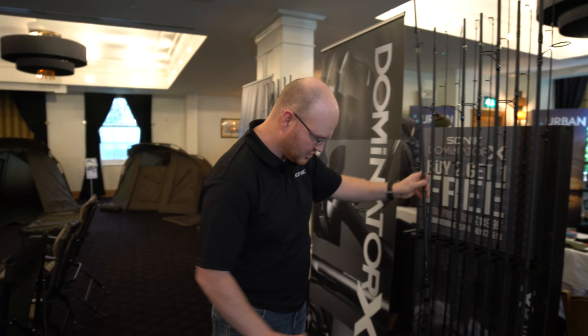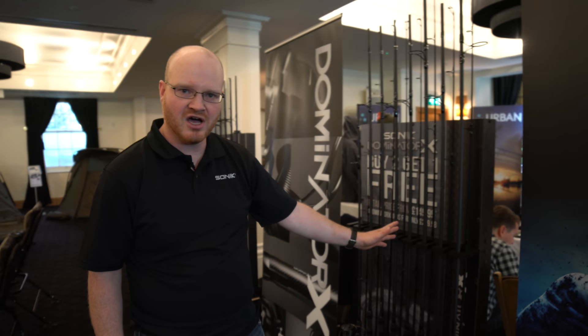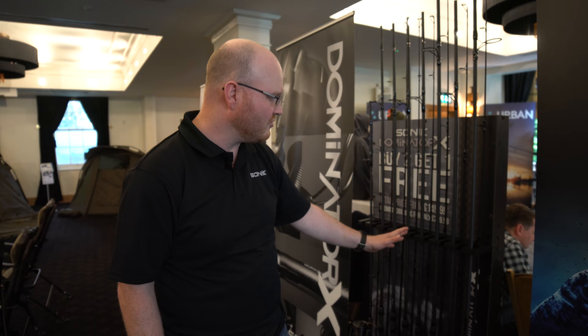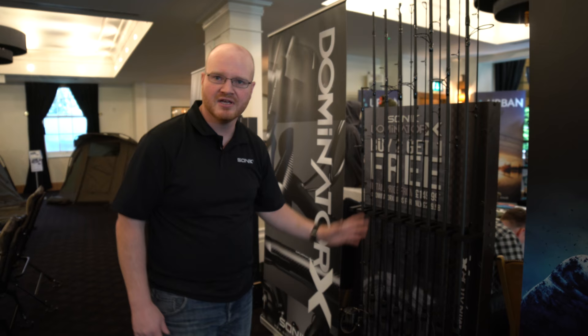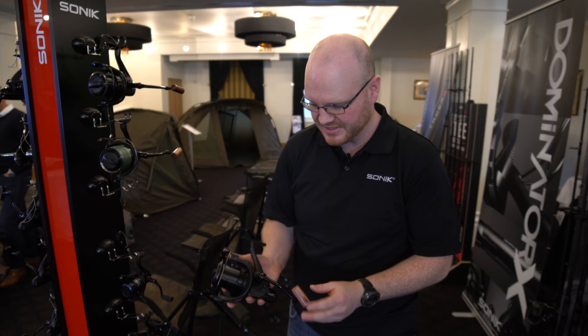You can see the full range here. It starts off with a 10 foot 3 pounder. You've got 12 foot models — two and three quarter, three, three and a quarter, three and a half. The big 13 foot three and a half, which is a mega casting machine. And then you've got spod and marker hybrid rods in both 12 and 13 foot versions, great for anyone that needs to fish at longer range. The Dominator X are priced at £129.99 and with it being Sonic, it's buy two get one free, which makes them absolutely exceptional value for money.